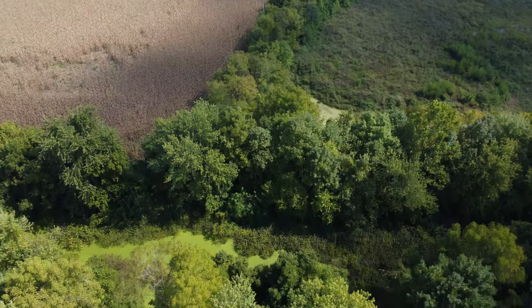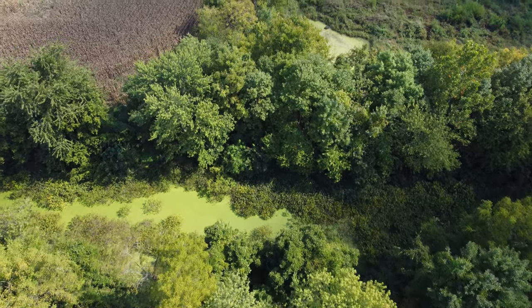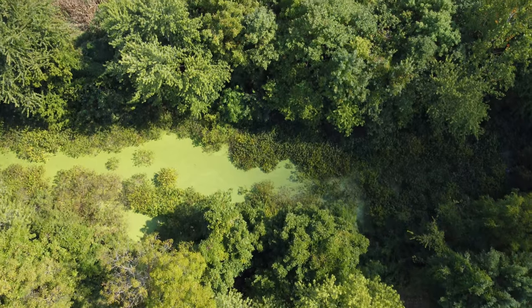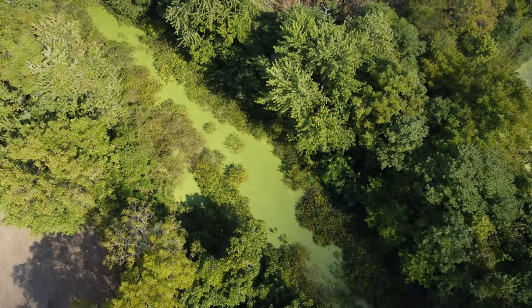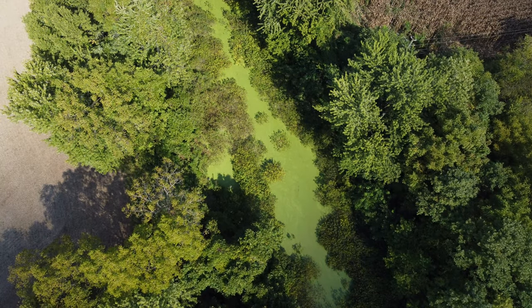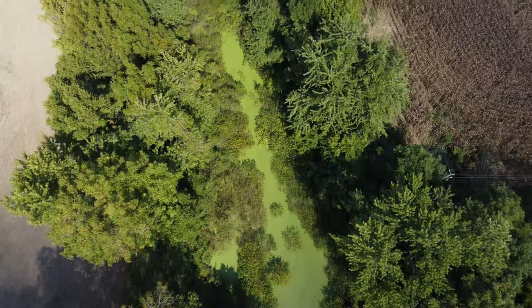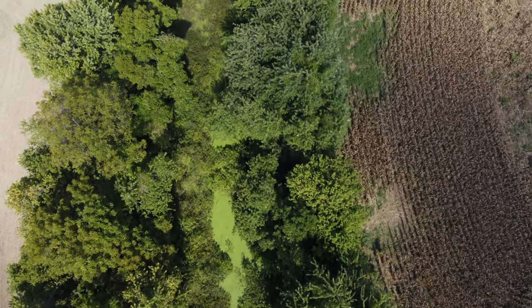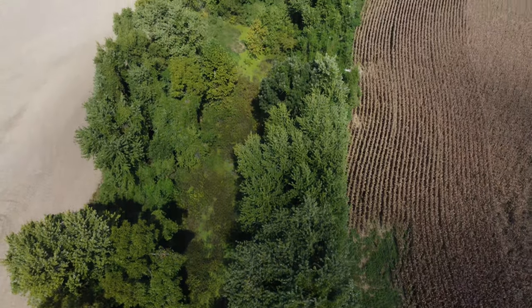There's a ditch that goes all around it and it's a swamp. This is what protected Crib Mound - the Indians used it as their natural moat. That's one of the reasons Crib Mound is here. Would you want to swim in that? It totally surrounded their village.